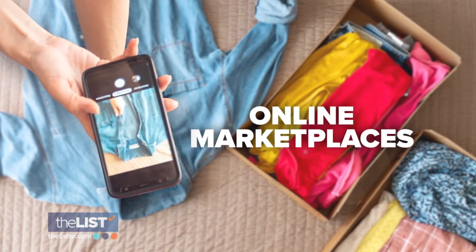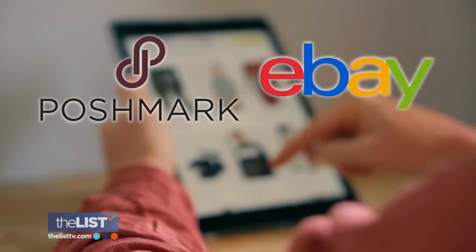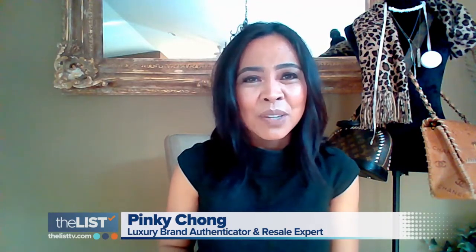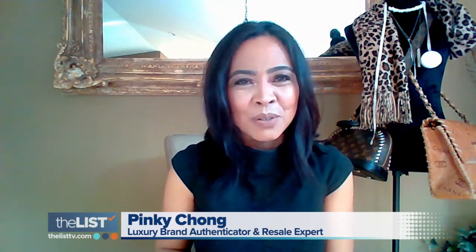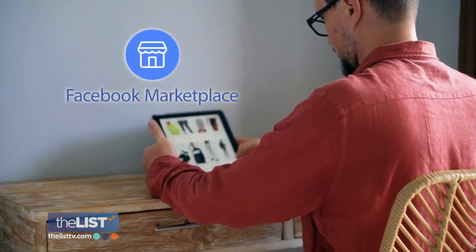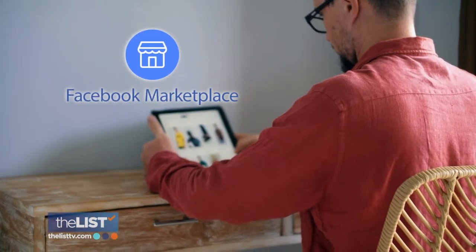Let's start with online marketplaces: Blushmark, eBay, and Facebook Marketplace. These platforms are becoming more inclusive of pretty much everything that we have under our roof. These three sites are a great way to jump into the world of online sales, with Facebook Marketplace being her favorite for quick sales.